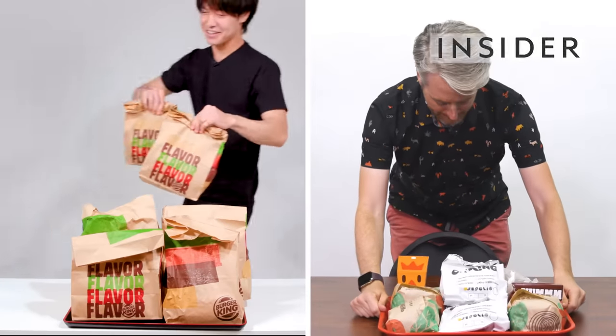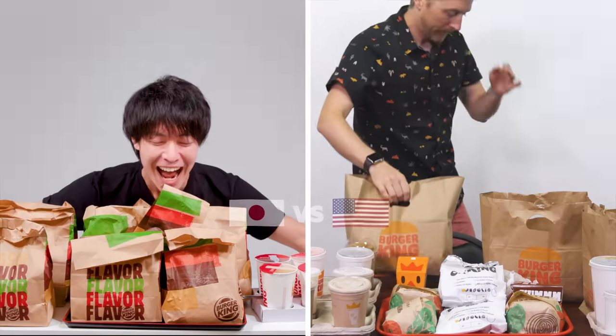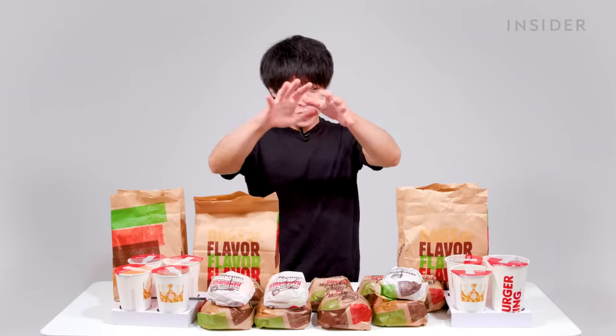From calorie count to portion sizes, we wanted to find out all the differences between Burger King in Japan and the US. This is Food Wars. Here's everything you can find on the menu at Burger King in Japan but not in the US, and here's everything you can find at a US Burger King that you cannot get in Japan.